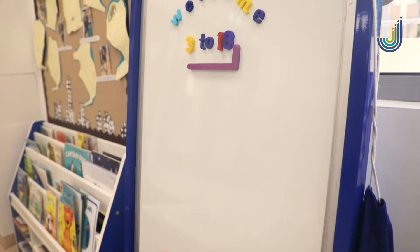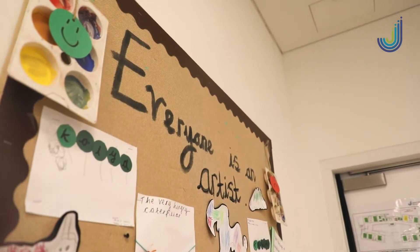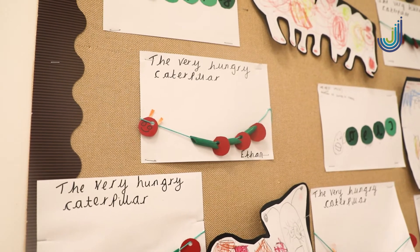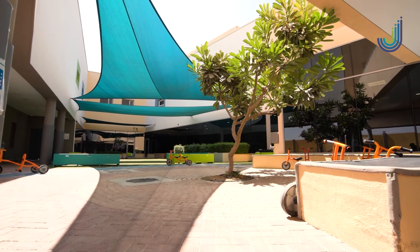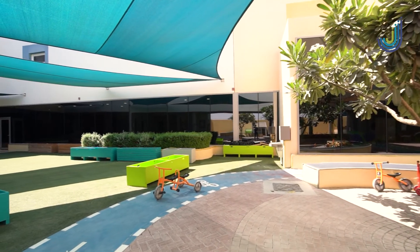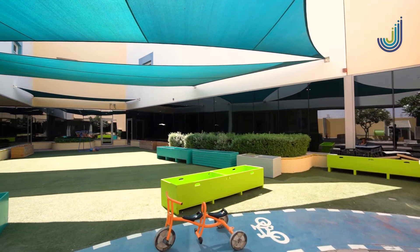Throughout their time in the foundation stage, children will develop their skills. They will develop their fine and gross motor skills through activities in the outdoor learning environments, in the classrooms, and in our central learning space, where children come together from across the foundation stage to work collaboratively on different areas of the curriculum.